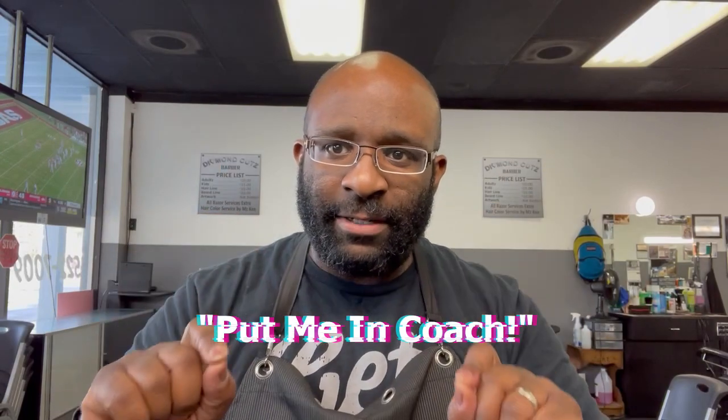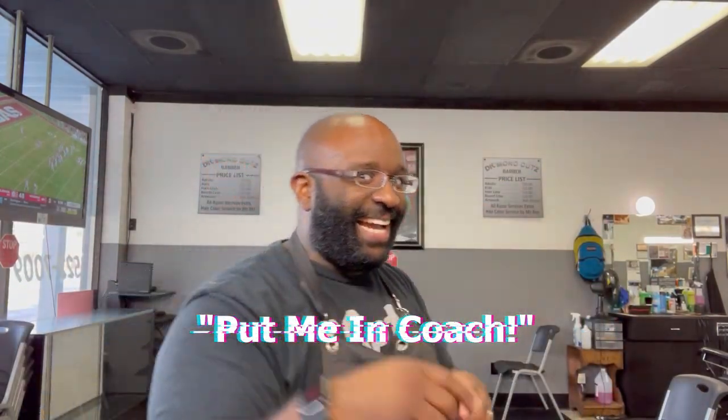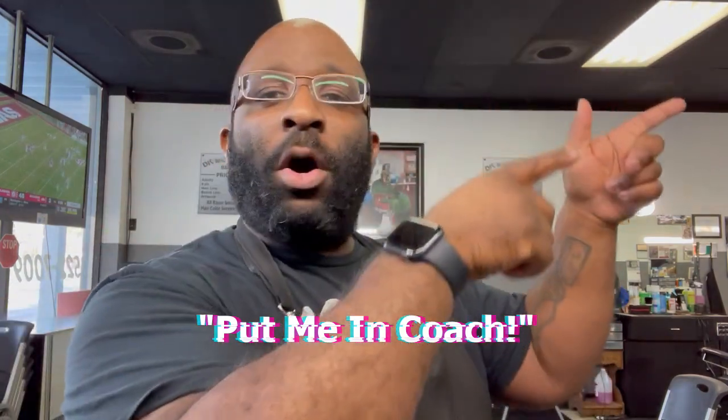When you take that screenshot, put it in a DM and send it to me on Instagram. You have to say this: 'Put me in coach.' Screenshot that you're subscribed, go to Instagram, shoot me a DM with the screenshot saying 'put me in coach.' You can only enter one time — I'm not putting anybody's name on there 57 times. One entry per person.